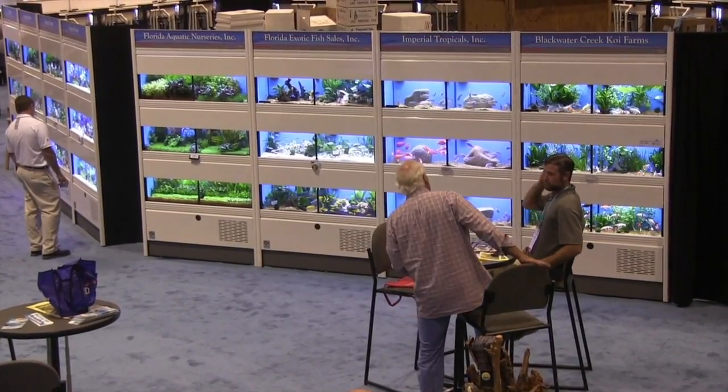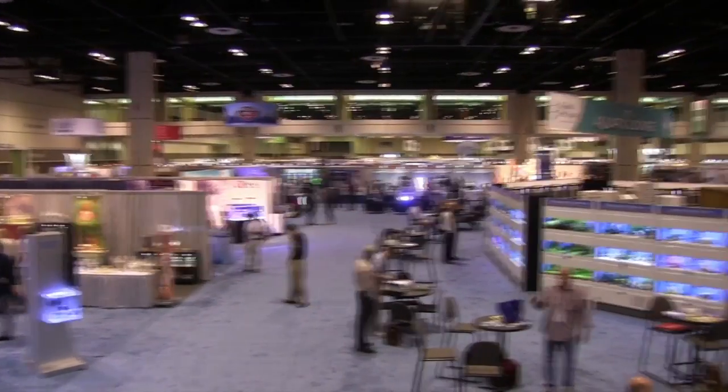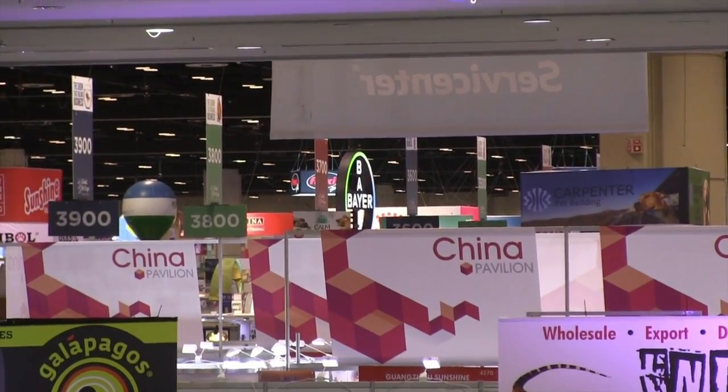Hi everybody, John here with another FinCast. As you can see, I'm in the Aquatic Lounge at the Global Pet Expo in Orlando, Florida. Once a year, it is the biggest trade show for the pet industry in the United States. This is where everybody comes — all the aquarium companies and a lot of dog and cat. In fact, a lot more dog and cat than there are aquariums.